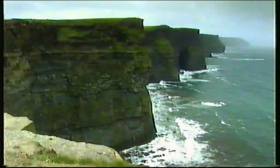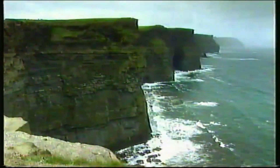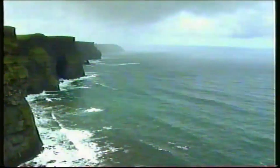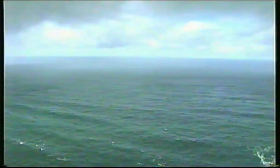Rising majestically 600 feet above the Atlantic, the Cliffs of Moher were once at the bottom of that sea. The myriad layers stacked in these cliffs stretch many miles inland, and like the pages of a book, they are the story of Liscannor Stone.